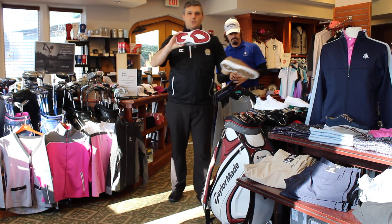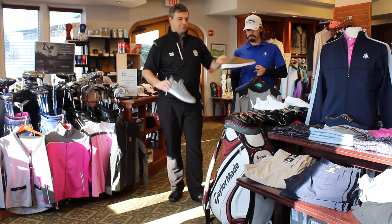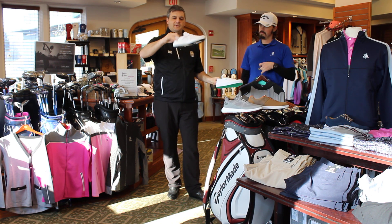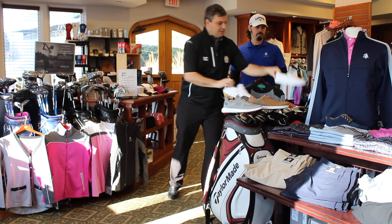Shoes — FootJoy. The Flex, which was a big seller last year, they've made a waterproof version now. The old Contour series is back in spikeless, some different colors. For the ladies, they have their version of the Flex this year in a couple different colors — here's white, and here's a street retro spikeless. This is kind of cool, I think, for the girls.